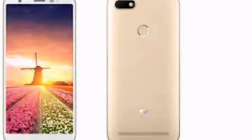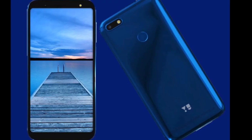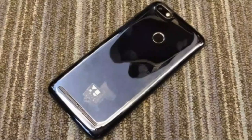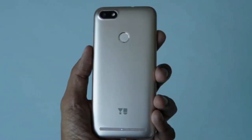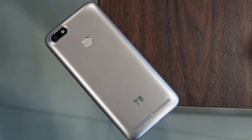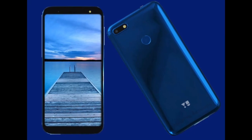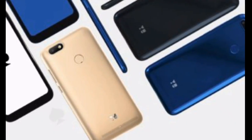Fourth one. Android version 8.0 Oreo, nano dual SIM. Performance: quad-core 1.5 GHz MediaTek MT6739, 2GB RAM. Display: 5.45 inches (13.84 cm), 720x1440 pixels, 295 ppi, IPS LCD. Camera: 13 megapixel primary with LED flash, 5 megapixel front with LED flash. Battery: 4000 mAh removable battery. Price: Rs. 4,000.